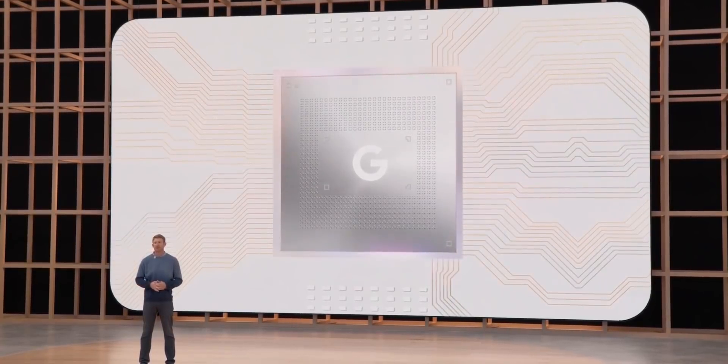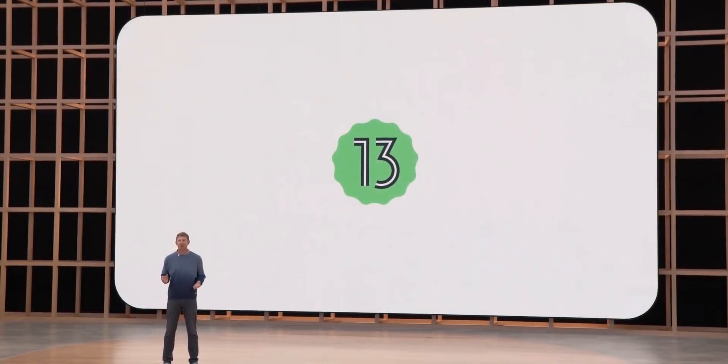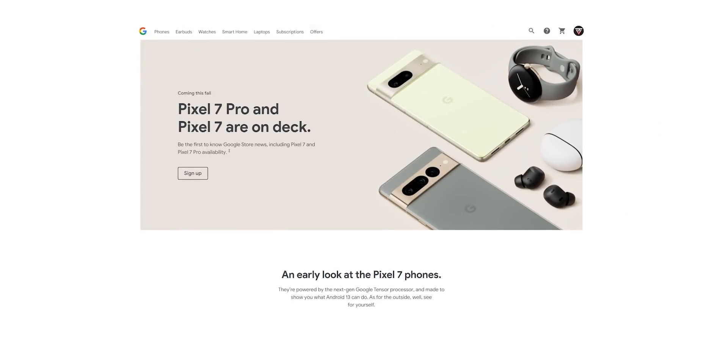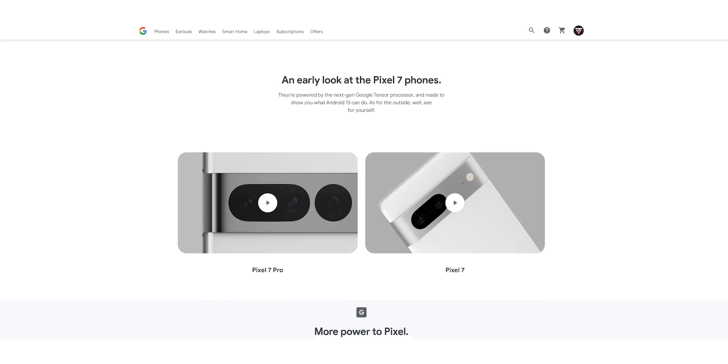Other information revealed by Google for the Pixel 7 includes a Tensor 2 chip and Android 13 right out of the box. Google didn't show the front of the device nor did they give any other information, but said they will fully reveal the handset later this year, probably in October.